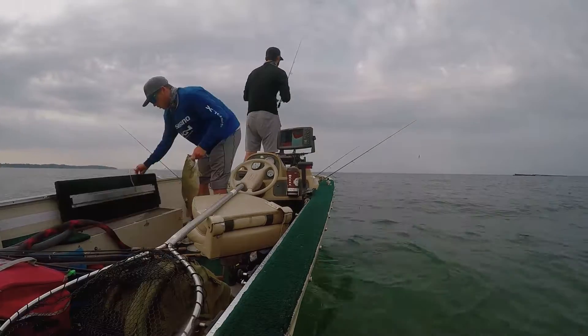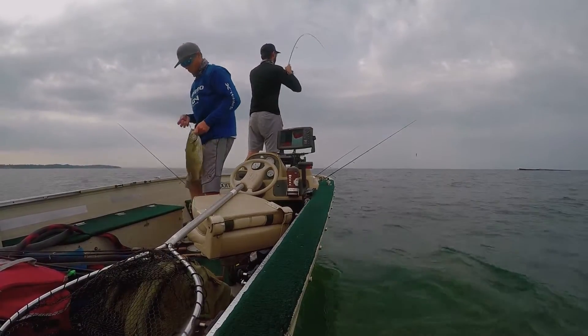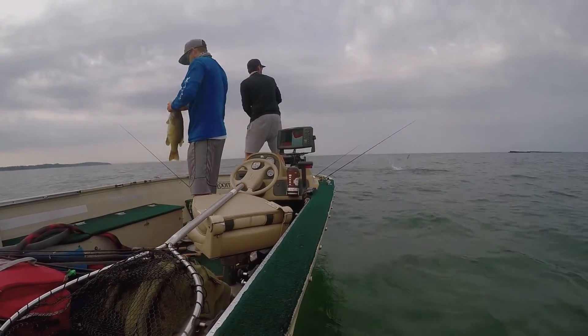Make sure you use those weather apps. You can get handcuffed if you end up going out on the lake and it blows up like that and you are very far away from your launch.